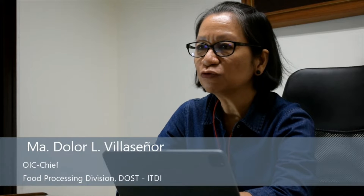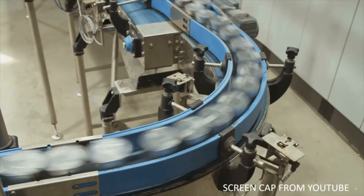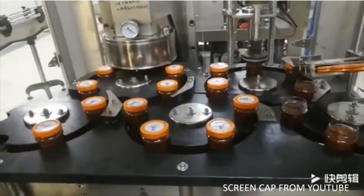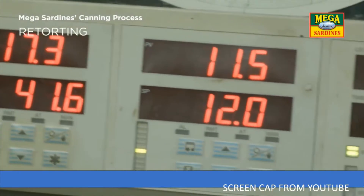The primary purpose of thermal processing is to preserve, cool, and produce safe, high quality, and long shelf life products. Thermal processing requires high heat treatment to effectively inactivate the most heat-resistant microorganisms that cause food spoilage and food poisoning.